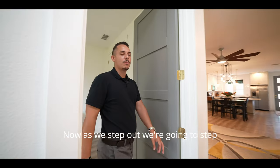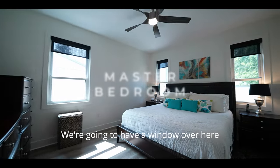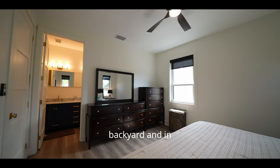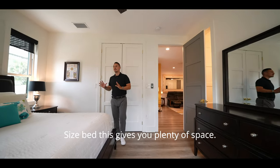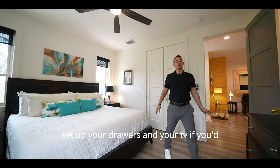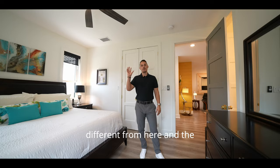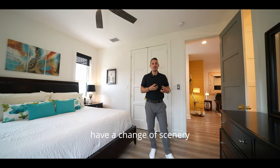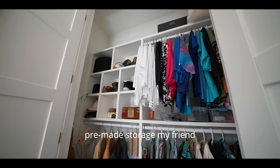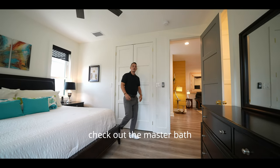The master bedroom features tons of natural light — a window facing the east side of the home and two windows facing the south side into the backyard. There's plenty of space for a king-size bed with walking room on both sides, and room for your drawers and TV. The fan fixture here is different from the guest bedroom, giving each room its own character. The closet also has pre-made storage to make moving in easy.